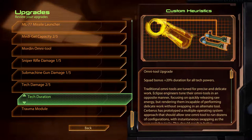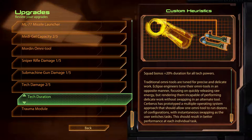Tech Duration. Custom Heuristics. Traditional Omni-Tools are tuned for precise and delicate work. Eclipse engineers tune their Omni-Tools in an opposite manner, focusing on quickly releasing raw energy, but rendering them incapable of performing delicate work without swapping in an alternate tool. Cerberus has prototyped a multiple operating system approach that should allow one Omni-Tool to run dozens of configurations with instantaneous swapping as the user switches tasks, resulting in better performance at each individual task.